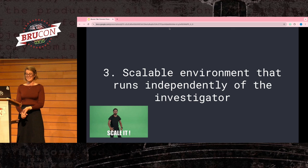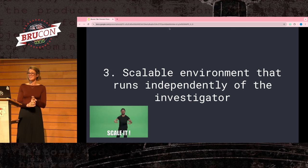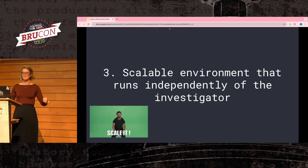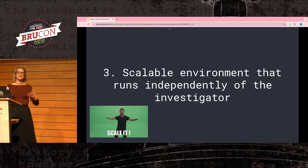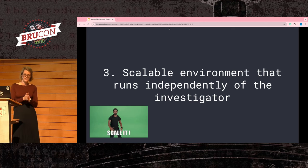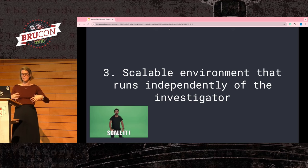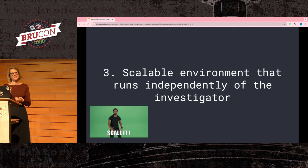Now on to the third need — building a scalable system. We can collect our evidence and process it effectively, but how do you build a system to tie all these pieces together? For me, the most important factor is that the system needs to run independently of the investigator. It shouldn't be a bash script someone runs on their host. If you want consistent flows, the best way is to take out the human element and not rely on people on their laptops.